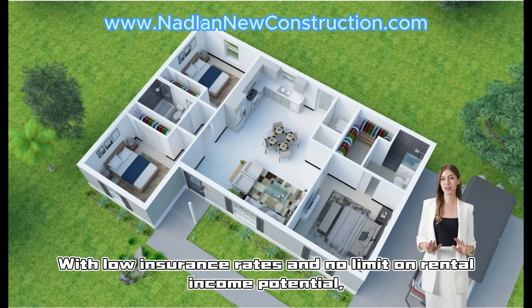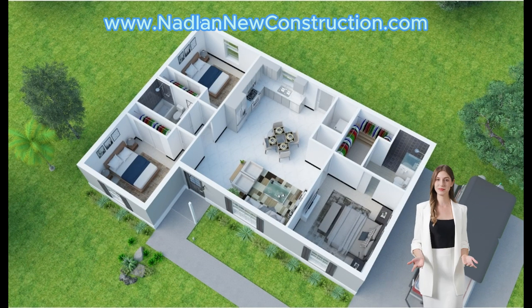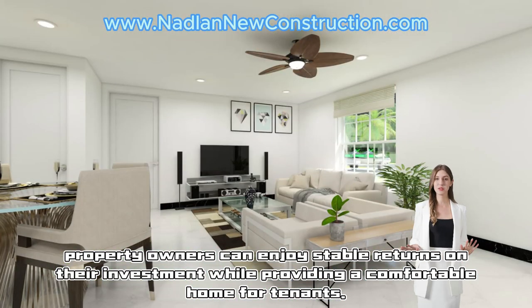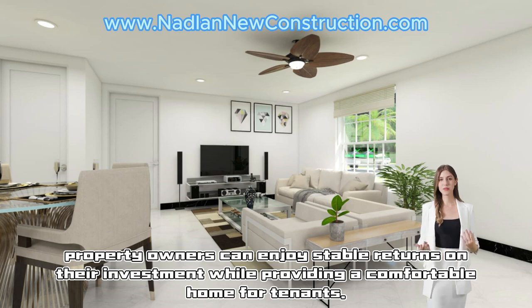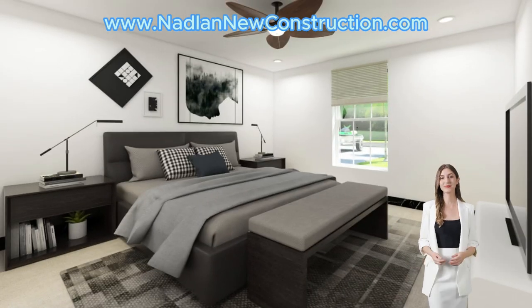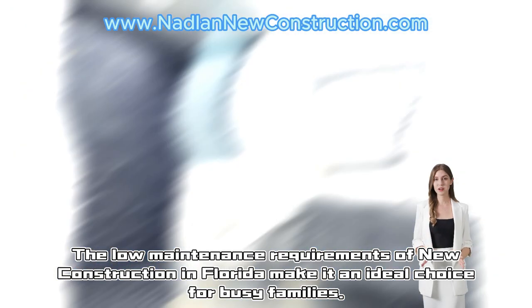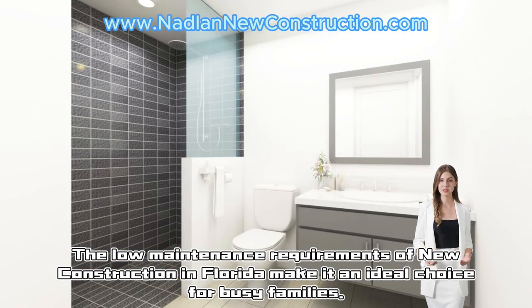With no limit on rental income potential, property owners can enjoy stable returns on their investment while providing a comfortable home for tenants. The low maintenance requirements of new construction in Florida make it an ideal choice for busy families.